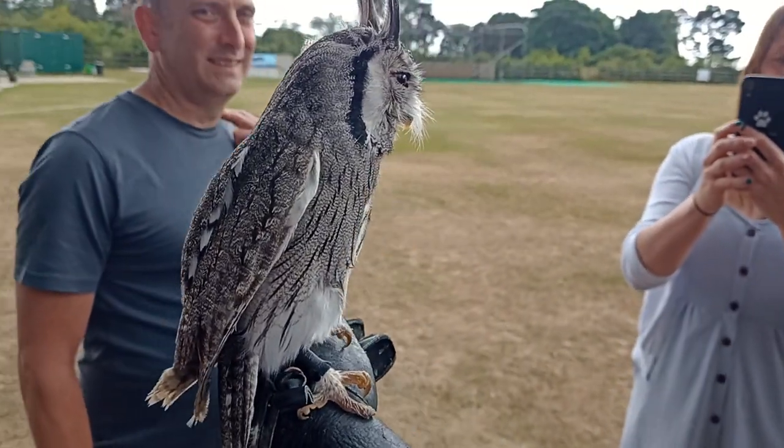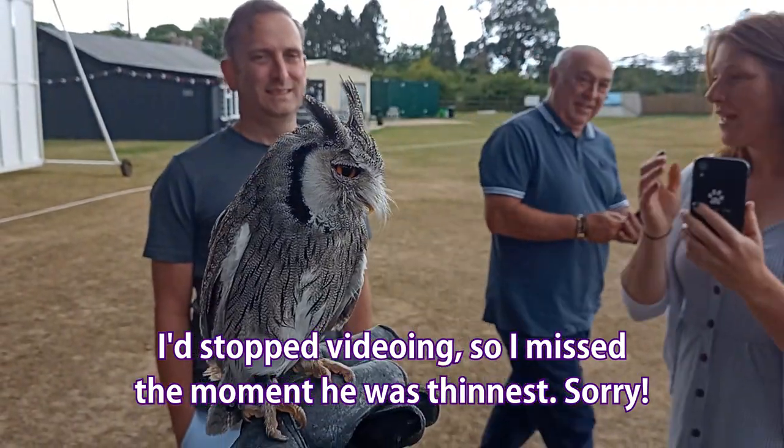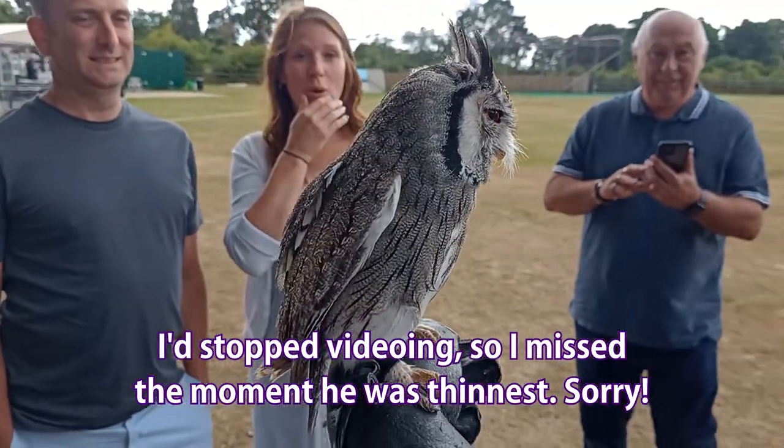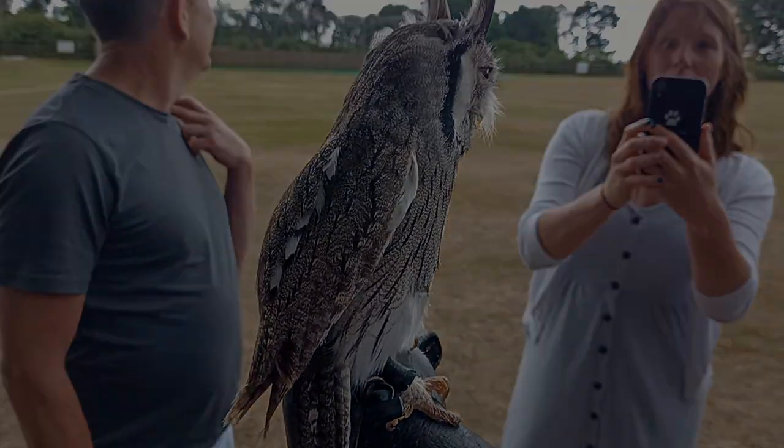This is what he'll do in the wild — he'll pretend he's a stick and hide away in the tree, making himself as small as possible. If he sees something that he's like, 'come on then, I'll take you on,' then he does the opposite — he goes bigger.